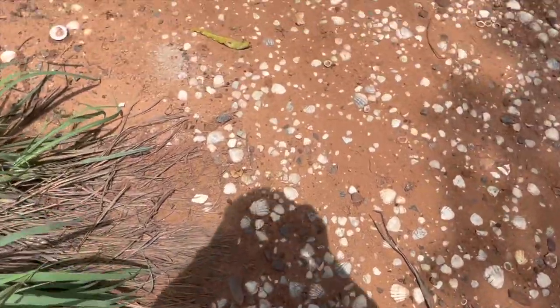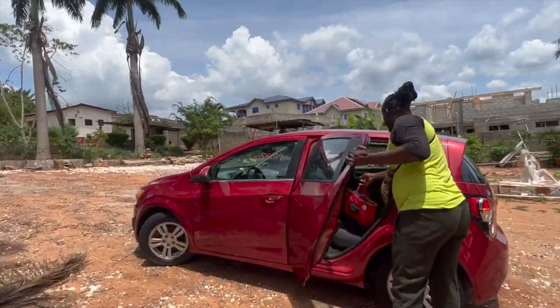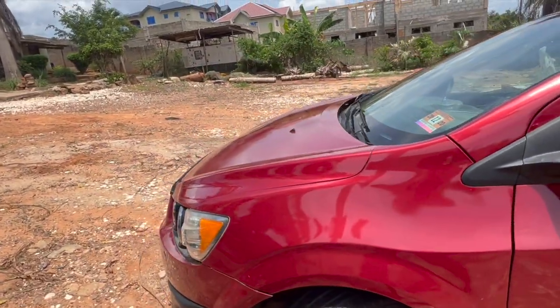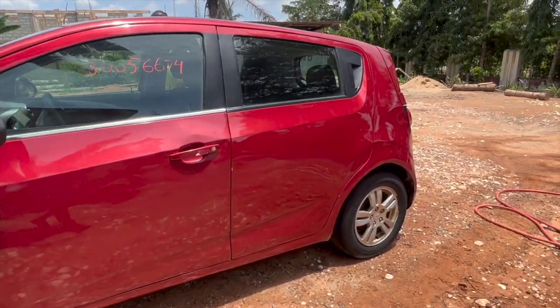They even washed our car — where are you finding that? Just let me know. This is the best hotel in life. The seashell detail — I love it. Look at this car, they even washed the car! Where are you finding this at? What hotel is washing cars for you? Just let me know.